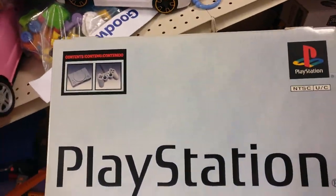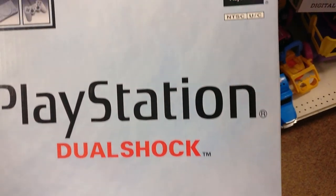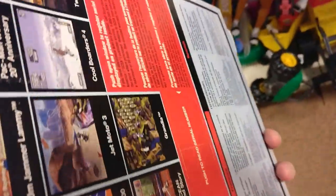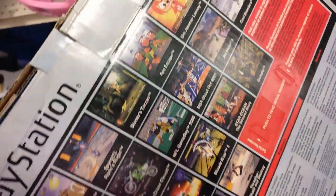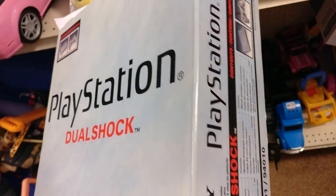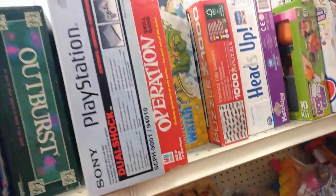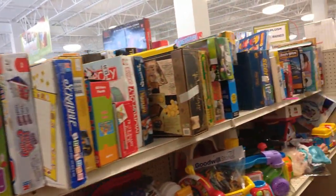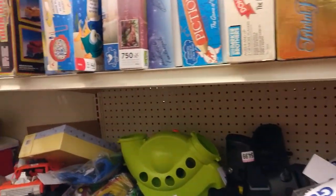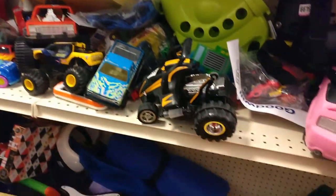I am in Goodwill and I found this PlayStation DualShock, still in the box — didn't have the styrofoam in there but had the controller, only $4.99. They have a PlayStation in the case for like $20-$25 with no controllers. I did not pick this up because I already have one of those in the box and like three or four loose ones from lots — they're just not very valuable.